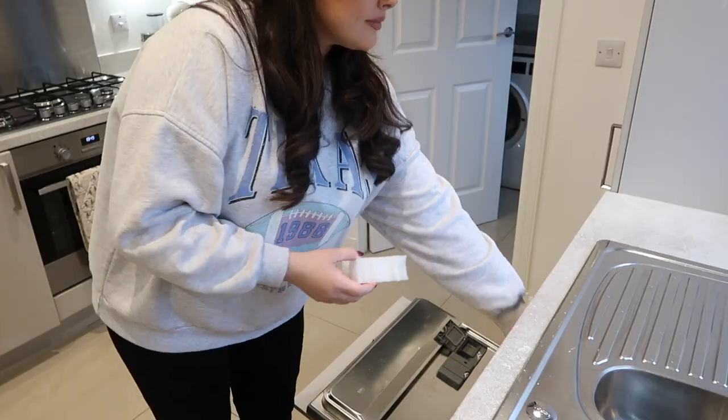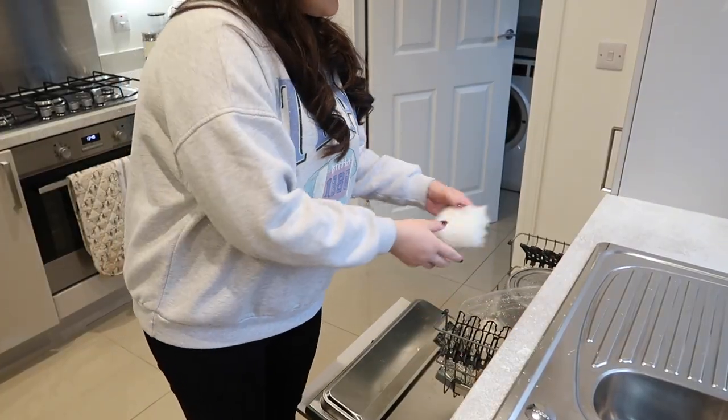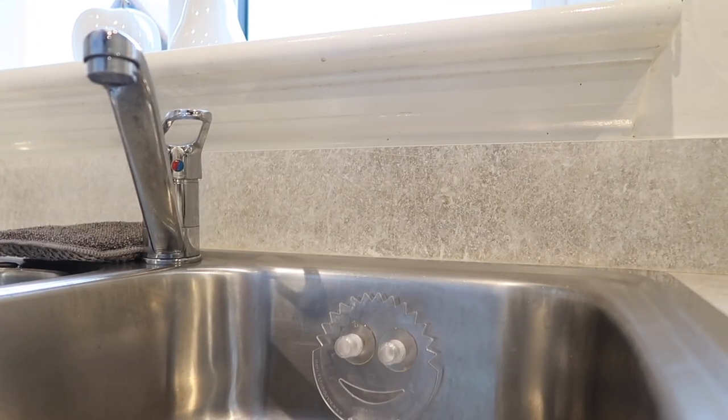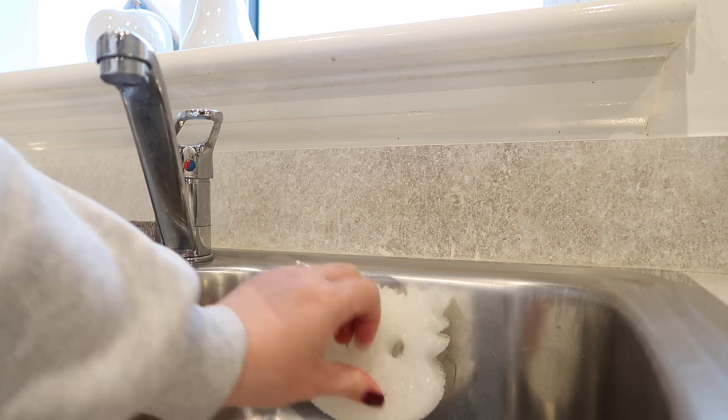Hack number one is one of my favorites - this is a relatively new one for me. Did you know you can actually put your Scrub Daddy sponges in your dishwasher? It is honestly life-changing. I love using my Scrub Daddy sponges but I find that putting them in the washing machine causes other things to stick to them because they're quite abrasive. But you can put them in the dishwasher - they're dishwasher safe. My dishwasher goes on at least once a day so I can pop them in with my dishes and get them washed at the same time.